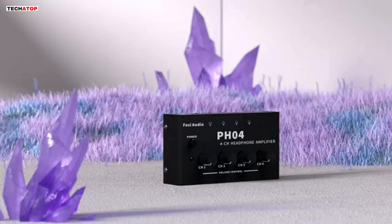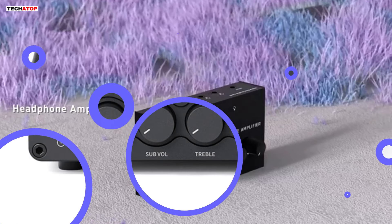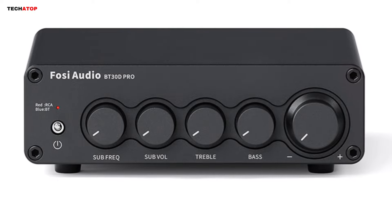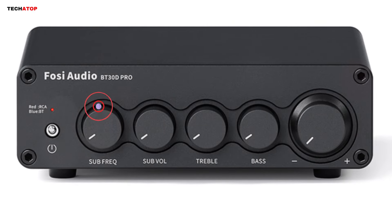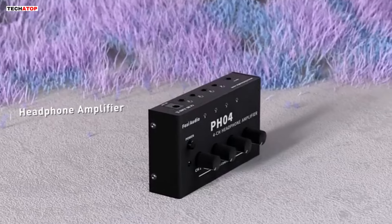The BT30D Pro also offers professional wireless amp controls including subwoofer frequency, sub volume, master volume, bass, and treble control, allowing you to tailor the sound output to your preferences. Whether you're enjoying music, movies, or games, the Foci Audio BT30D Pro ensures a captivating and immersive audio journey.